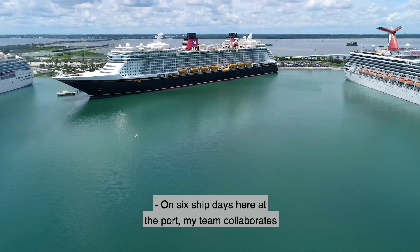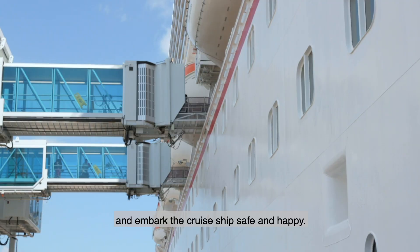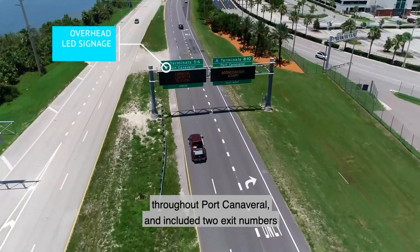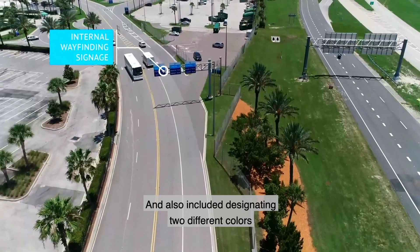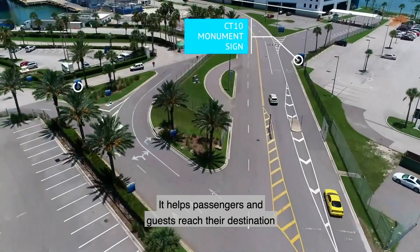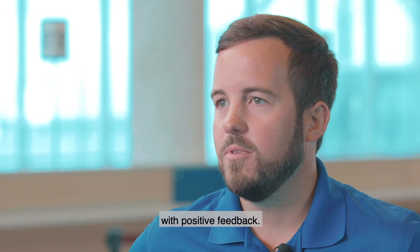On six-ship days here at the port, my team collaborates to make sure we have enough staff coverage for the day. Our number one goal is to ensure the passengers debark and embark the cruise ship safely and happily. The port wayfinding and signage project included the replacement of a majority of the signs throughout Port Canaveral, two exit numbers off 528 and State Road 401, and designating two different colors for the north and south sides of the port. It helps passengers and guests reach their destinations more easily, and we've received multiple comments with positive feedback.